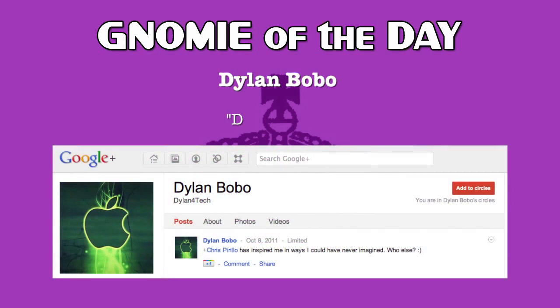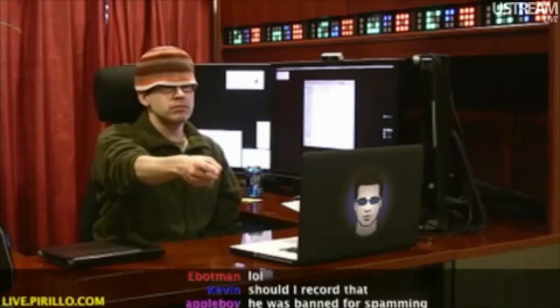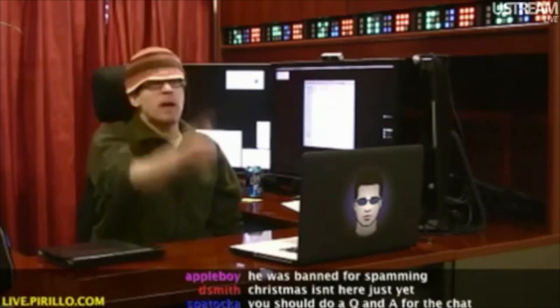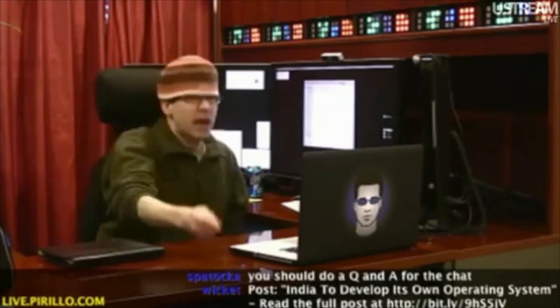Our Nomi of the day is Dylan Bobo for participating with the community on Google Plus. Kevin Che created an animated GIF from a live video outtake — it was the spam spam spam spam spam clip. After Kevin shared the animated GIF, Dylan correctly identified the source and asked 'Do I win a prize?' To which I responded: 'Yes! You get to be Nomi of the day!' I know it's not that exciting, Dylan — no trophy, no cake. Cake was a lie anyway. But I've definitely seen you contributing to the community all over social media, so thanks for your support.